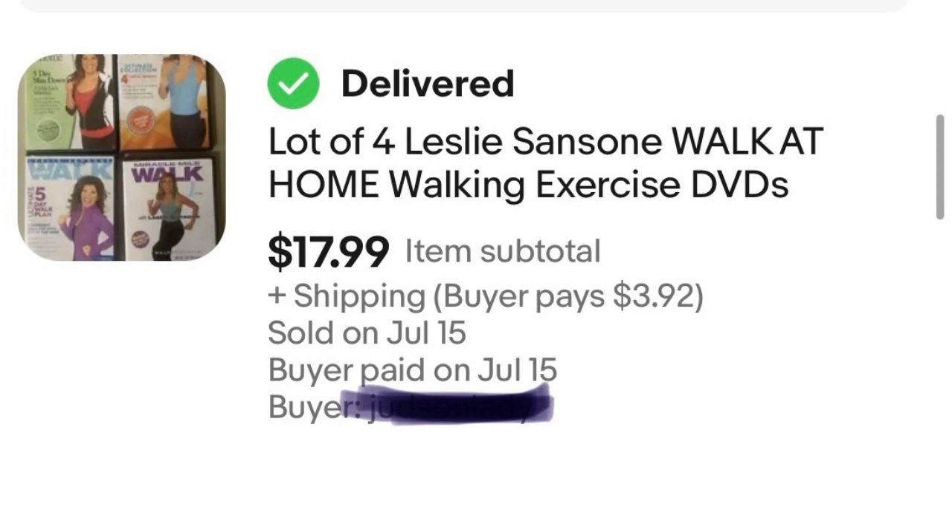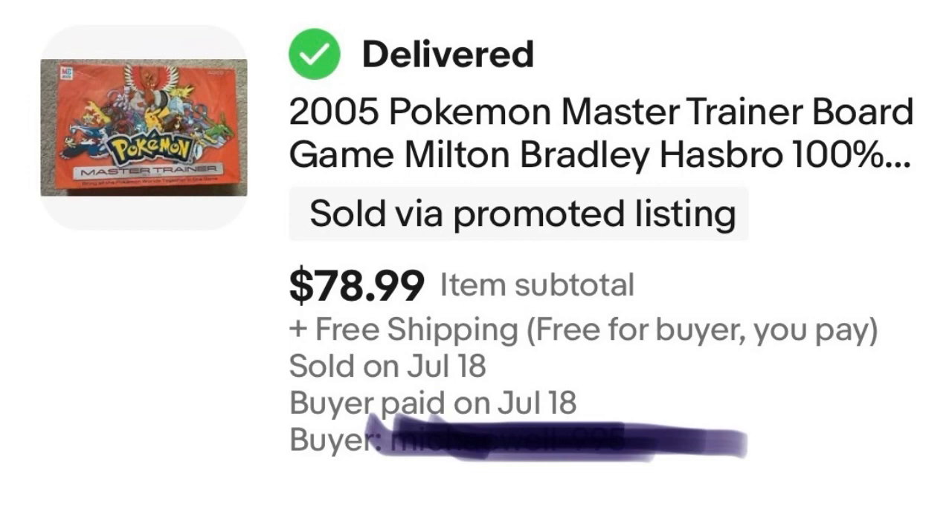Item number five is a vintage Pokémon game I bought not too long ago at a garage sale for $10. I was questioning if that was too much for a minute until I looked it up. It sold for $78.99 — about $79. I did do free shipping on that item, leaving me a $59 profit. I turned $10 into $59. That's not too shabby.